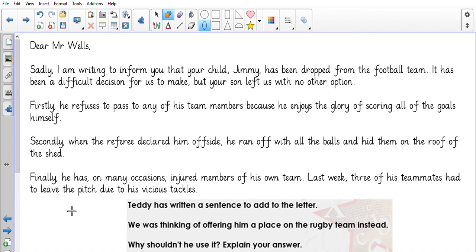We've got one more. Teddy has written a sentence to add to the letter: 'We was thinking of offering him a place on the rugby team instead.' Why shouldn't he use it? Explain your answer. What is incorrect? Let's read the text.